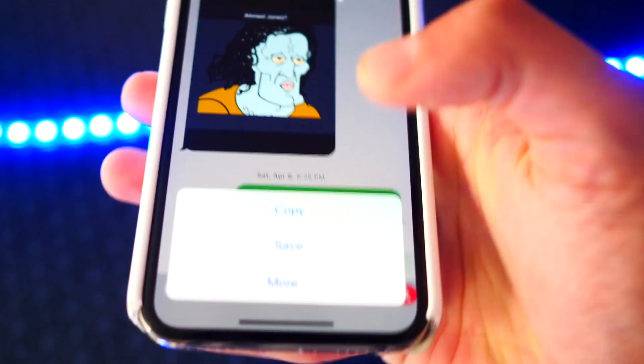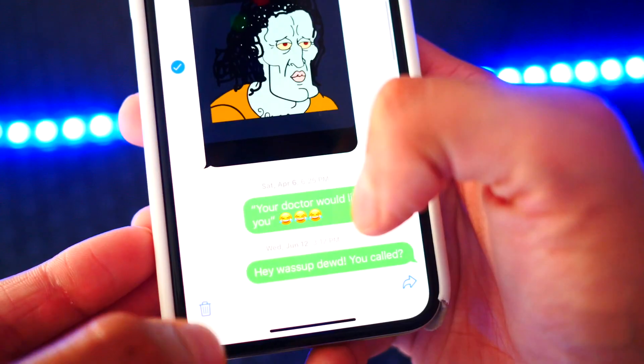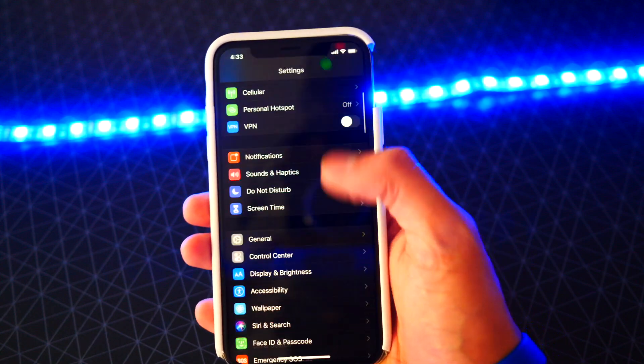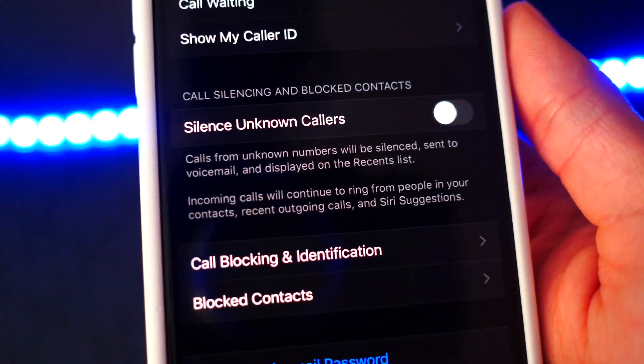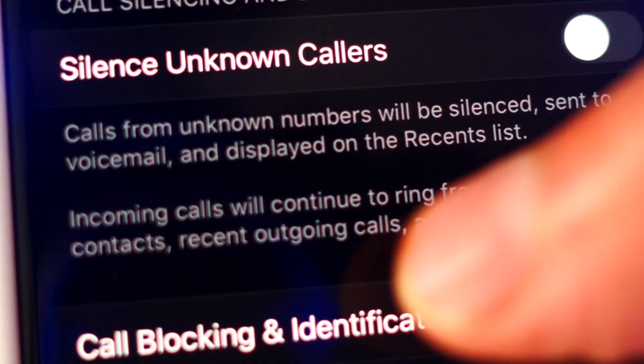Number three: you can now delete iMessage attachments again, and if you didn't know this, you can already delete individual texts. Number four: now with the Silence Unknown Callers toggle, it has new text that says incoming calls from known callers will continue to ring.